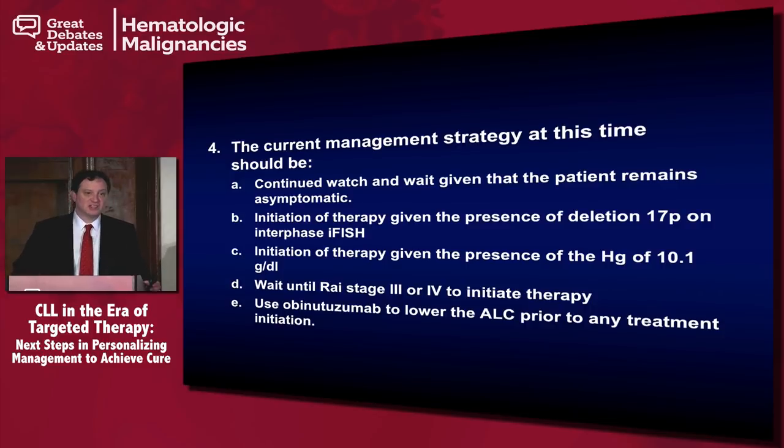The correct answer is that it's time to initiate therapy on this patient given the presence of the hemoglobin of 10.1. This is a Rai stage 3 patient who's shown progressive disease. What I really want to emphasize is that we call treatment initiation criteria 'symptoms,' but they're really signs. Some patients want to delay treatment as long as possible, dragging themselves in with a hemoglobin of 6. The whole idea behind watch and wait is to separate patients who might go 20 years without treatment from those who will need it in five or six years. Even though this person is asymptomatic, they are Rai stage 3 with significant tumor burden, so it is appropriate to initiate therapy.